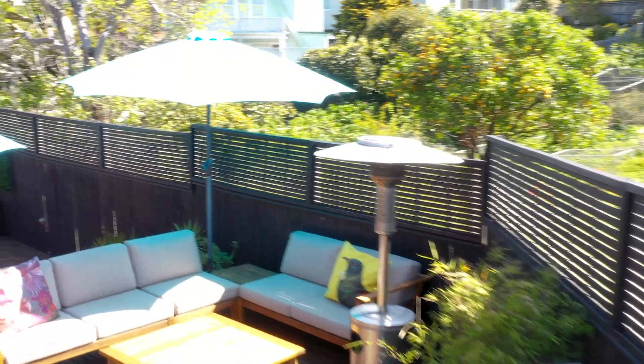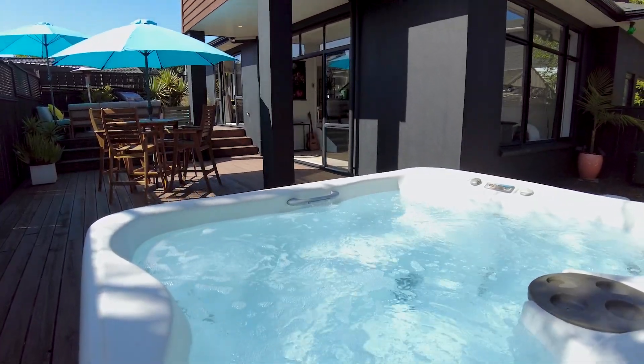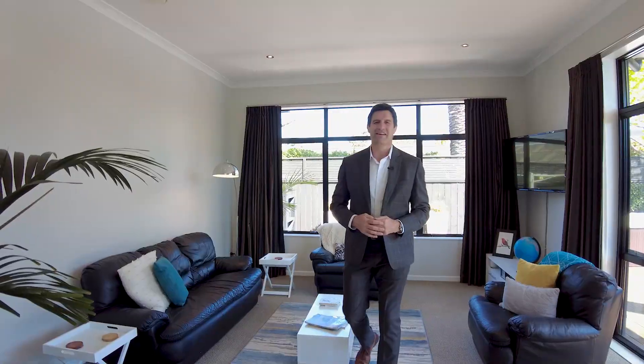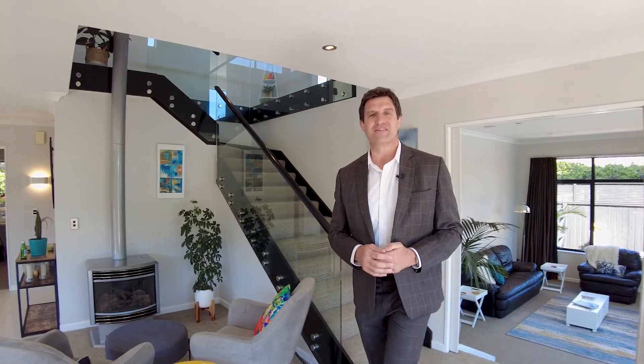All around the house there are places to entertain, to hide and relax, to play, to potter and to take in the native beauty all around you. The sprawling theme continues inside the house. On the ground floor everything is well connected yet cleverly configured to offer everyone their own space.